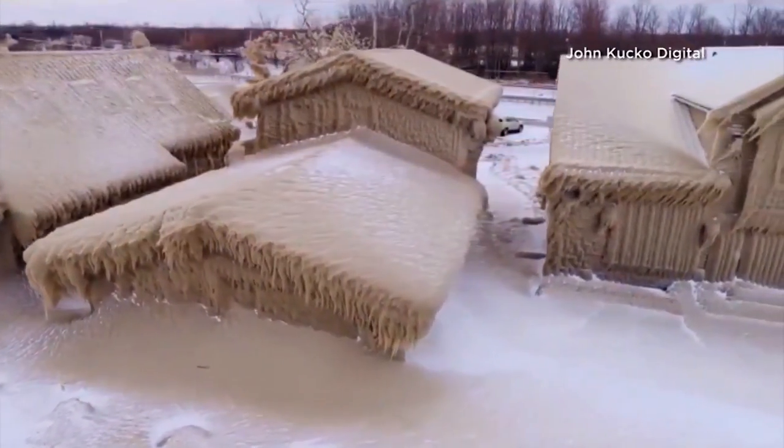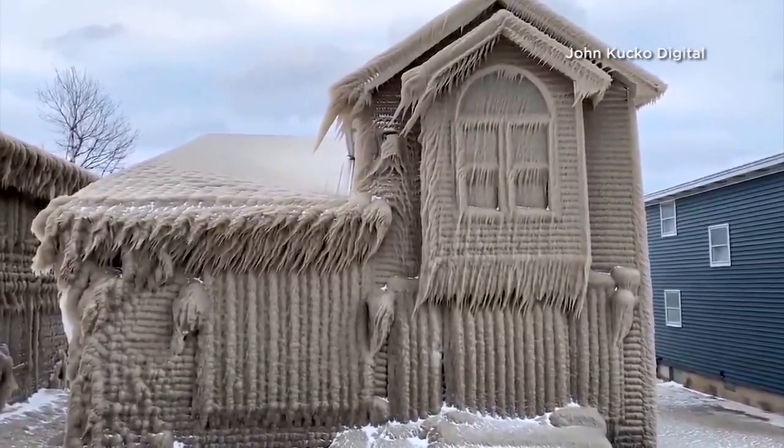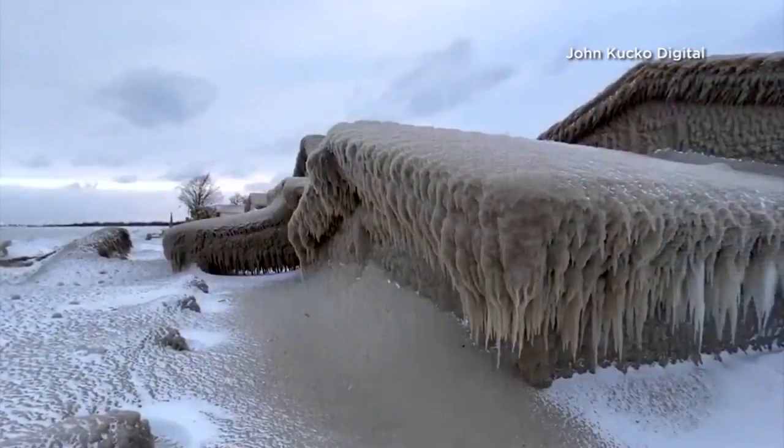The waves were impacting our shoreline protection, our break walls, and they were splashing up. And because we had very high winds, the winds were blowing the splash — a wave splash into the homes. Ongoing for several consecutive hours, the ice continued to build, layer upon layer.